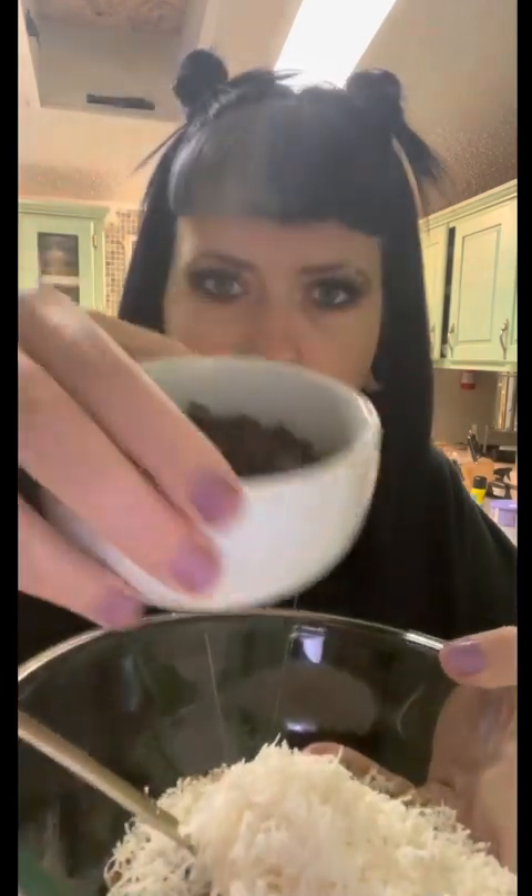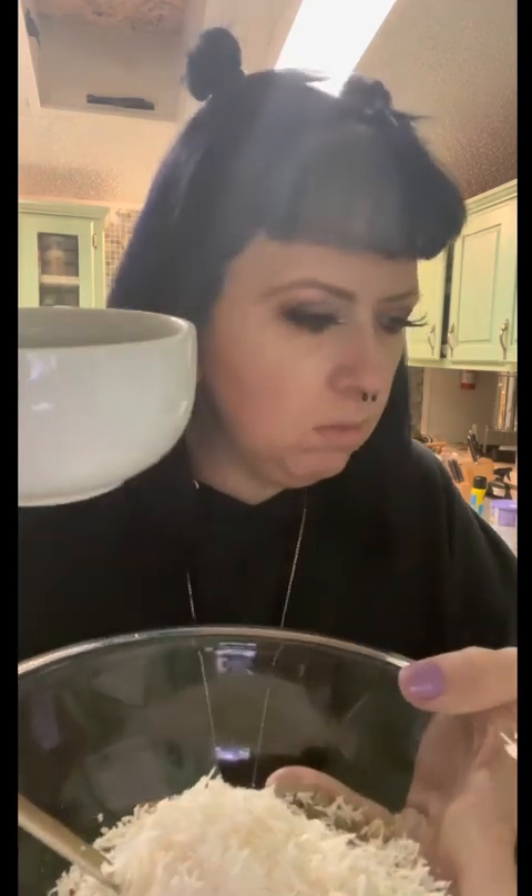Then a cup of shredded coconut — you can use the bigger shreds but this is what I have. And then a cup of chocolate chips. I've got Lily's chocolate chips, the sugar-free ones. They've got stevia, so they're still sweet.